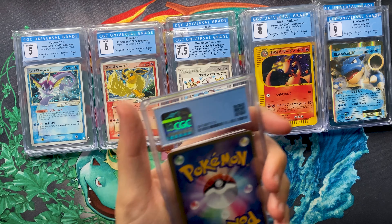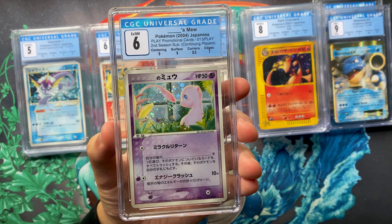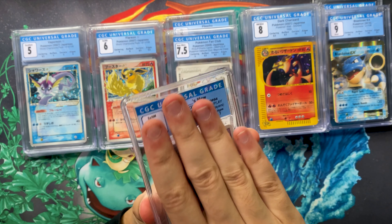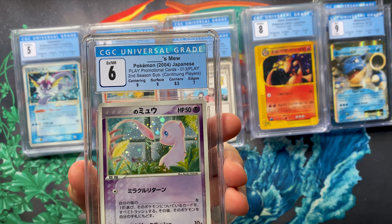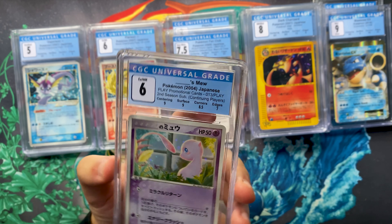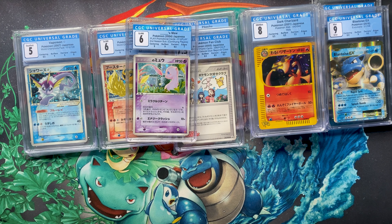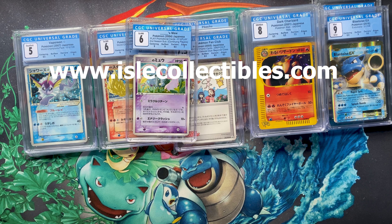The last one I'm disappointed about is this Play Mew, zero one three play — what some people call 'Window Mew,' really nice artwork of Mew hanging on a window with a swirl. Sub-grades are nine centering, nine surface, 8.5 corners, seven edges — that should put it around a 7.5 to eight. But somehow it came back as a six, which was clearly a CGC mistake — quality control didn't catch it. That means I have to send it in for a reholder and wait about a month. That was the submission — hope you enjoyed it, and if you're interested in anything, islecollectibles.com is now live.